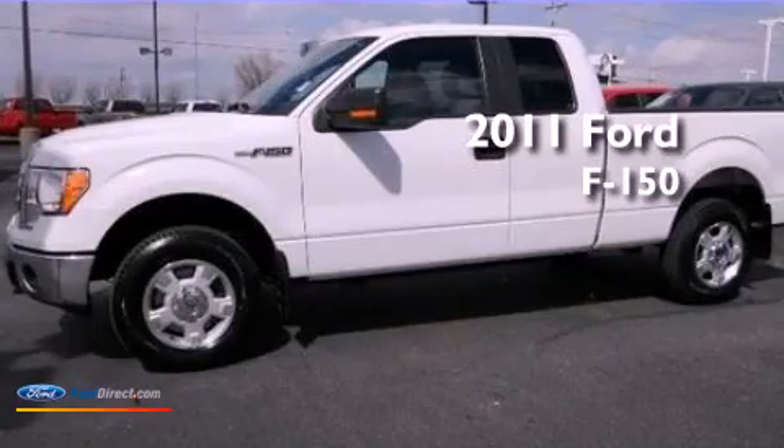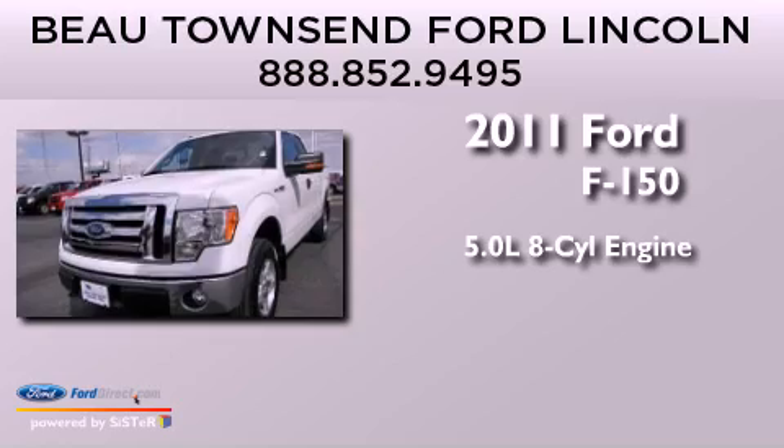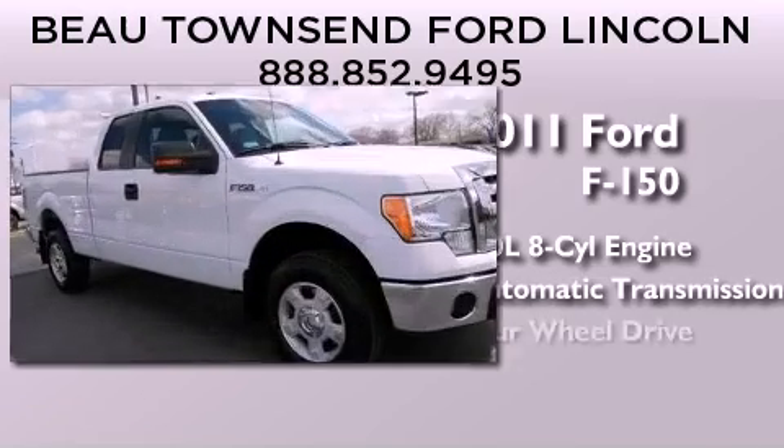This is a 2011 Ford F-150. It features a 5.0-liter eight-cylinder engine, an automatic transmission, and four-wheel drive.